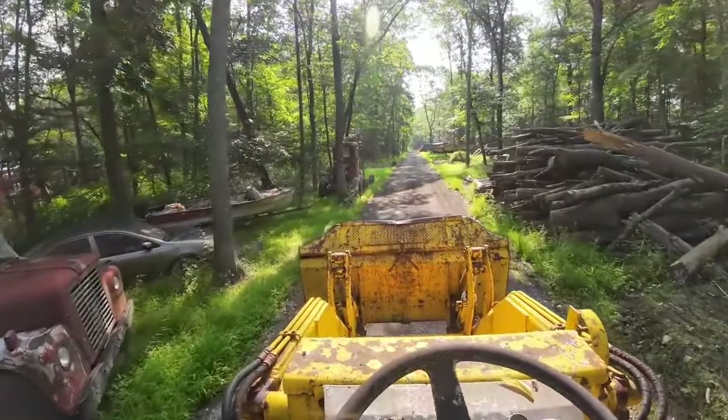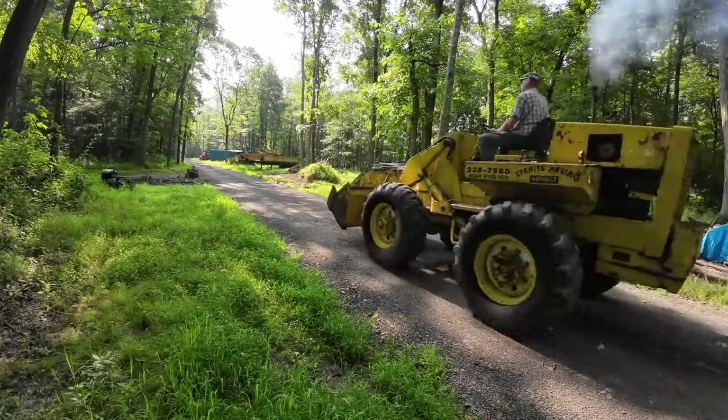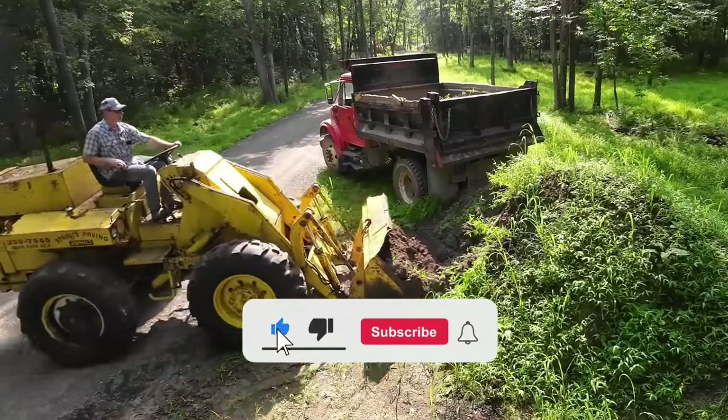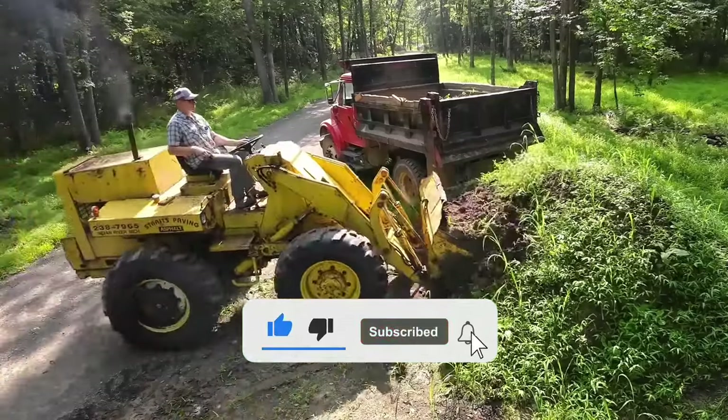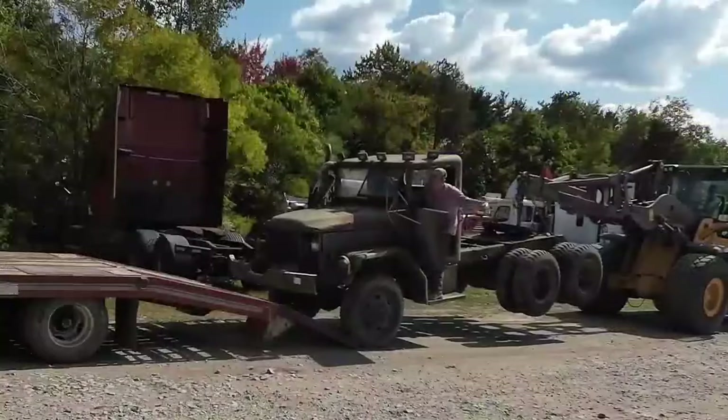Matt from Diesel Creek is more than just a content creator — he's a skilled craftsman with an unwavering passion for turning challenges into triumphs. What are your thoughts on Matt and his channel? Share your favorite Diesel Creek projects in the comments below. Thank you for watching.